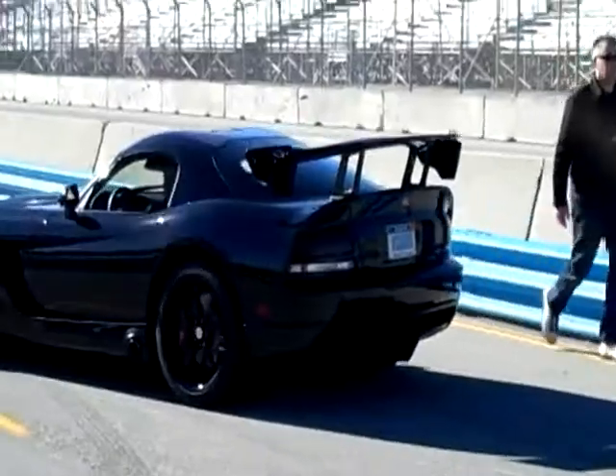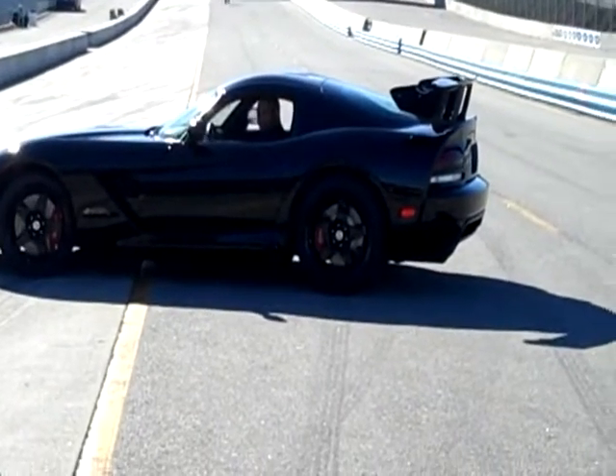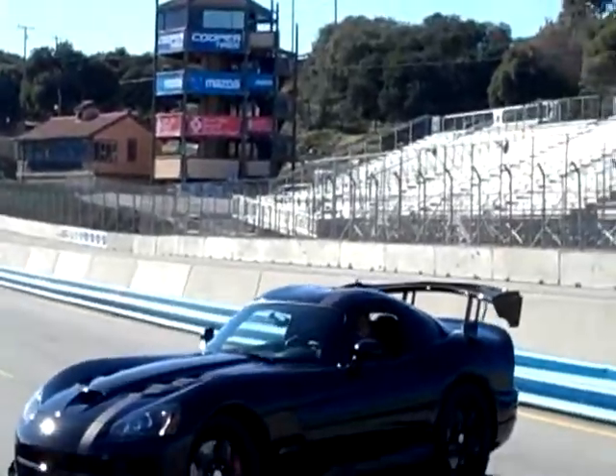We're actually going to start taking some votes and talking to our owners and seeing what they want, and then build some very special cars. My favorite one is going to be the Voodoo Edition — it's kind of a replica of my own personal car. I'll build perhaps ten of those and have them all signed by the SRT team, so it's going to be a very, very special car.